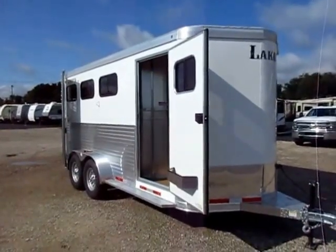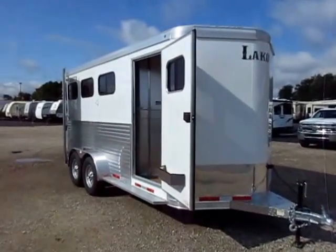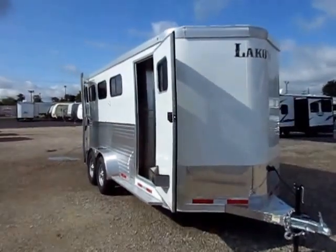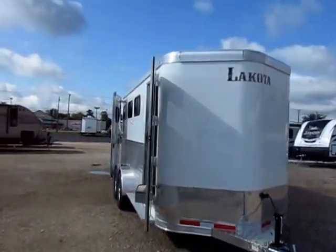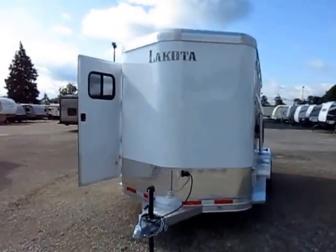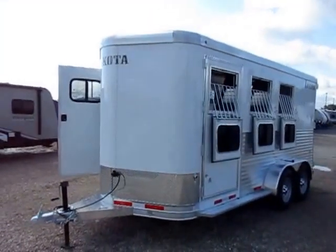Lakota three-horse slant load bumper pull with front V-nose tack — also known as a dresser here in the Midwest — and rear tack. Here at Haylet Trailers of Coldwater, Michigan. All aluminum, 7'6" tall, 6'9" wide, often referred to as 7-wide. Pound for pound, dollar for dollar, this is exceptional value.